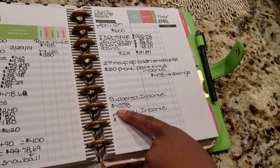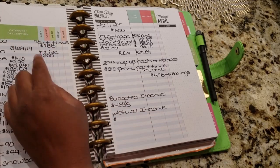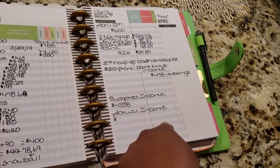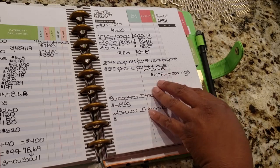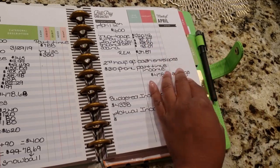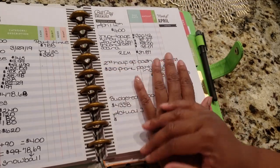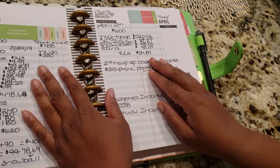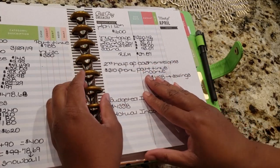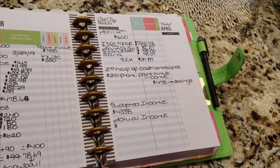So my total budgeted income is going to be $4,338, which also includes my part-time and miscellaneous income, and I'll come back and put in the actuals. I hope this makes sense — if anybody has any questions feel free to leave a comment. That is it for Nursing That Budget and we'll see you guys in the next video. Don't forget to like, comment, and subscribe!